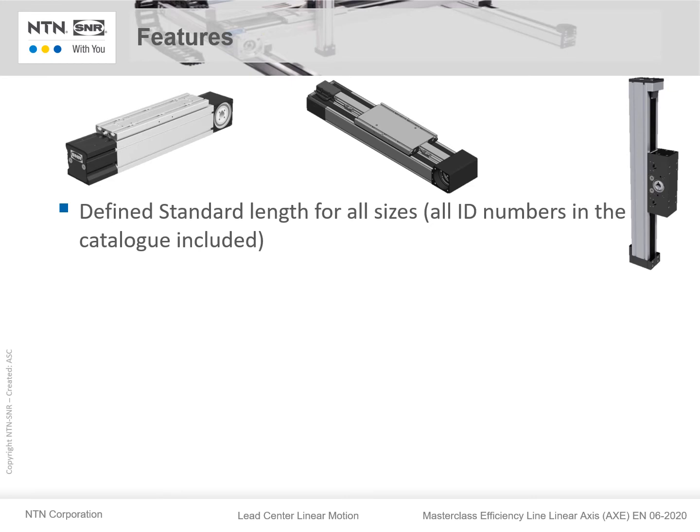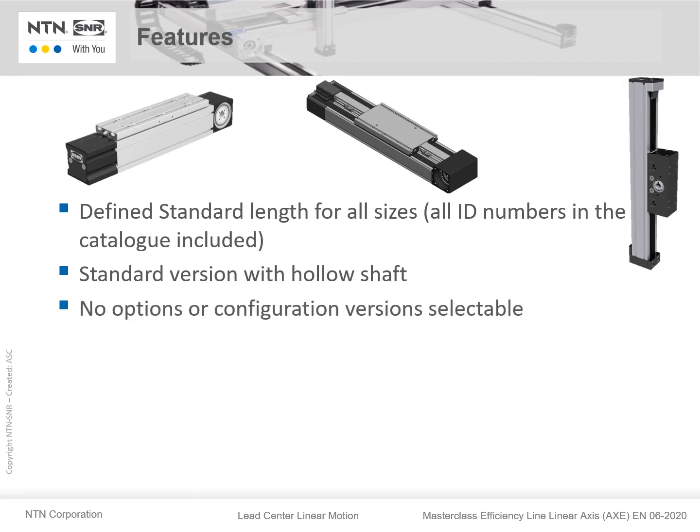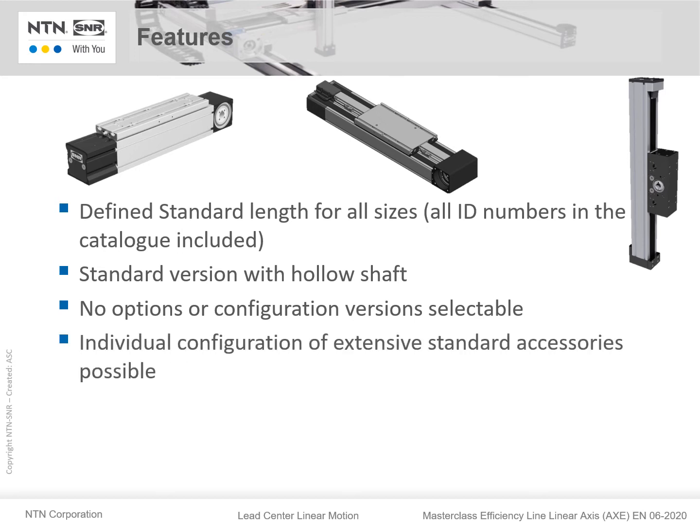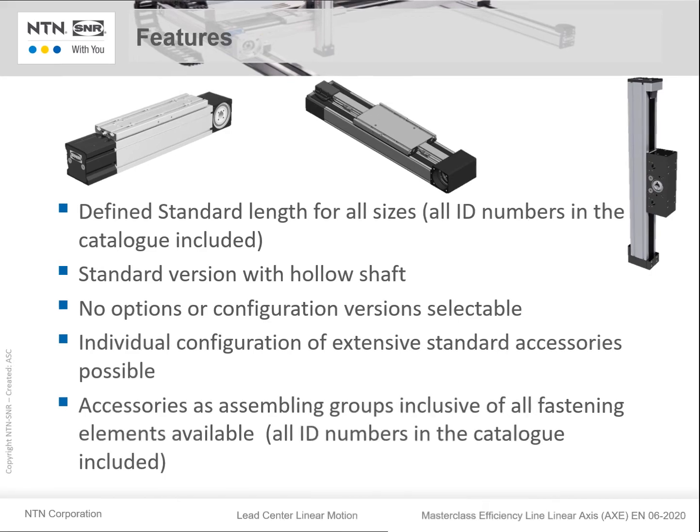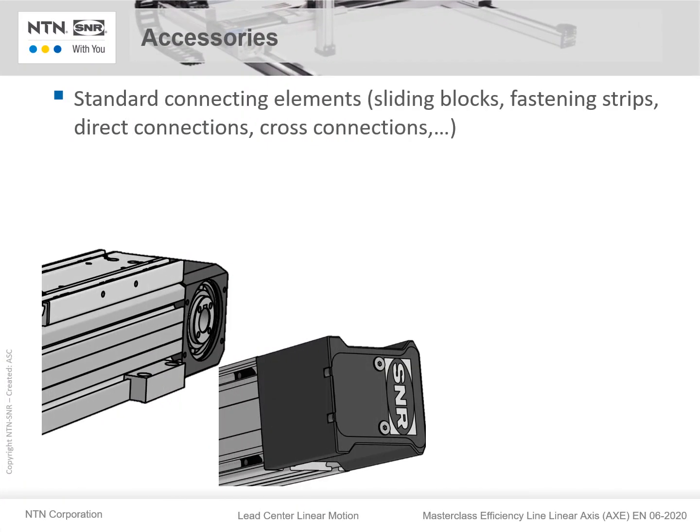We have defined standard lengths for all sizes, and all ID numbers are inside the catalog. The standard version is with hollow shaft. There are no options or configuration versions selectable in the standard version. An individual configuration of extensive standard accessories is possible. Accessories as assembling groups including all fastening elements are available, with all ID numbers inside the catalog. Accessories include a variety of standard connecting elements like sliding blocks, fastening strips, direct connections, cross connections, and many more.